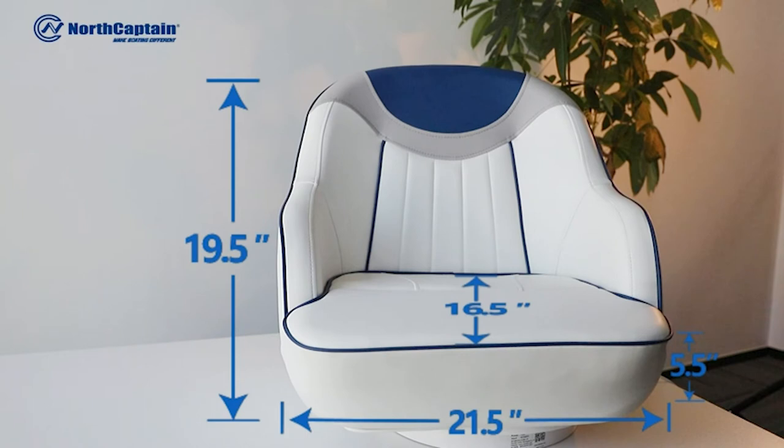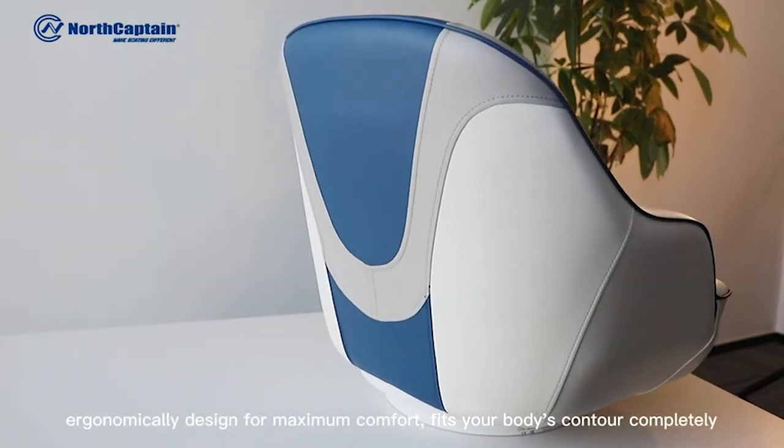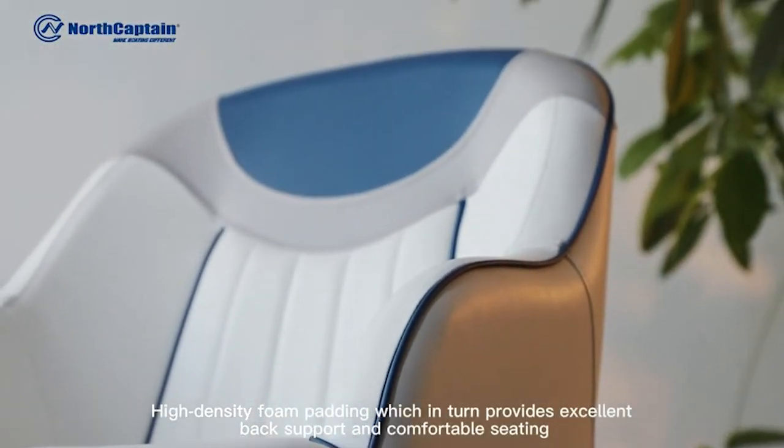Not only should these seats be comfortable, but they must also be highly resistant to harsh weather conditions and natural factors such as ultraviolet rays, mildew, and salt.